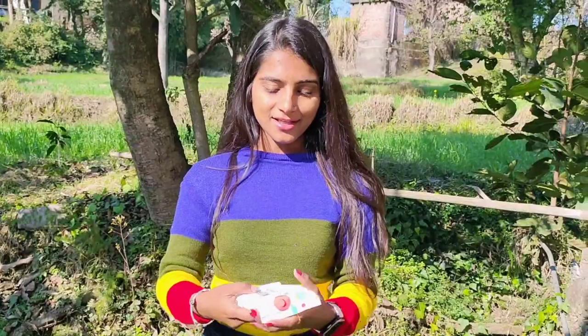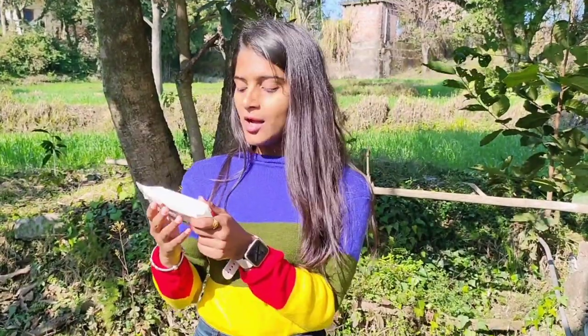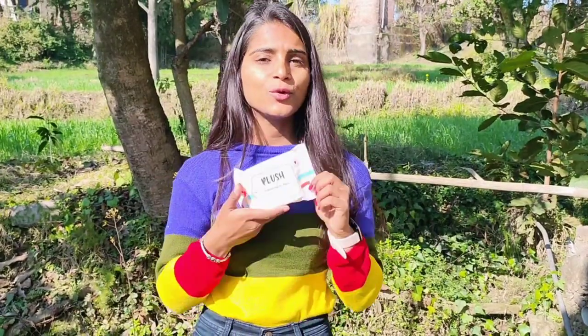The next product inside this box is the Box Plus intimate wipes. These are used for the intimate area and you can use these wipes for cleaning that area. They are made up of 100% bamboo and are also infused with aloe vera, so you can use these intimate wipes in your daily routine.